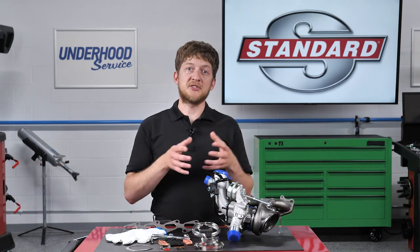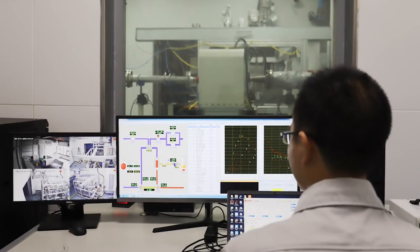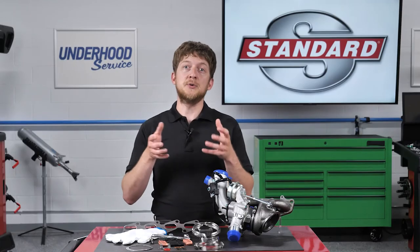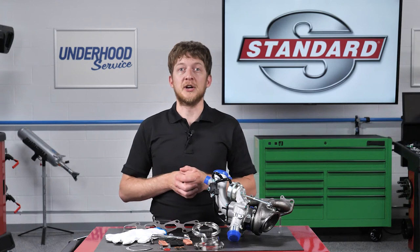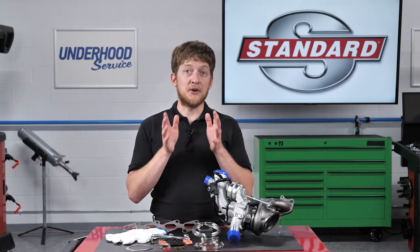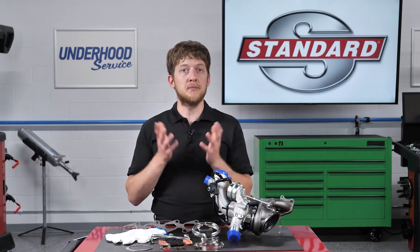So the components used inside a turbocharger matter. The rotating journal and thrust bearings used in Standard turbochargers are 100% quality tested. In fact, every Standard turbocharger is end-of-line tested throughout the full RPM range. When you install a Standard turbocharger, you can be confident that you are installing a part which has been tested and will perform for both you and your customer.